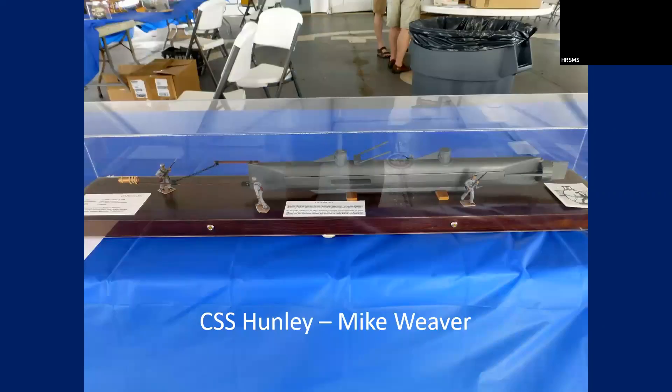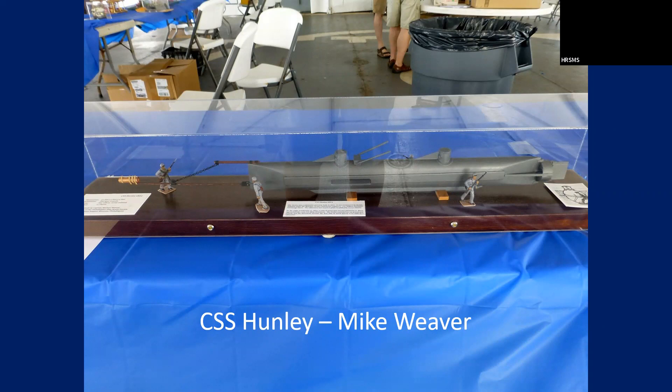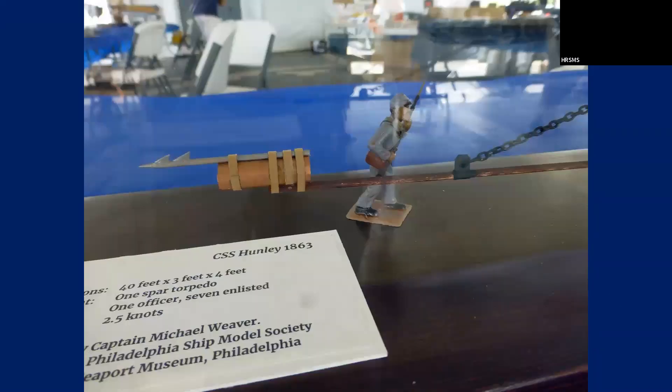And then this is a Hunley — a really nice model. He scratch built that. The figures on it, he did a good job painting them. This kind of didn't come out the way I wanted it to, but it was a real nice Johnny Reb figure there. Mike's the kind of guy to take a water bottle and turn it into a model.